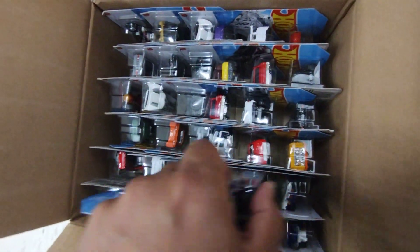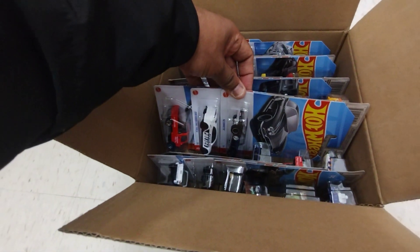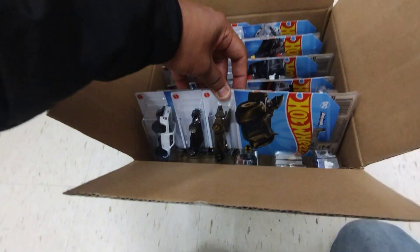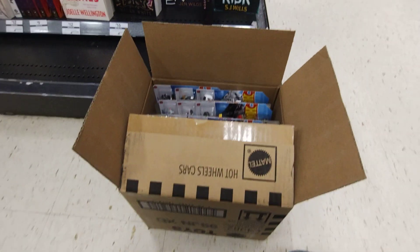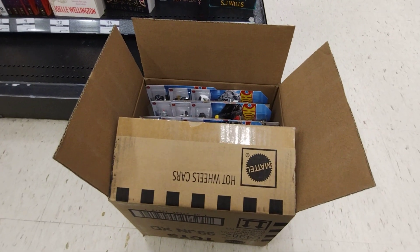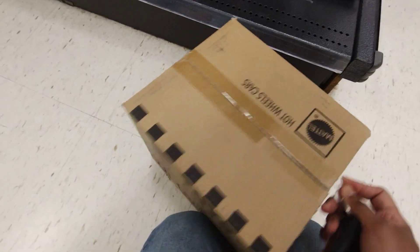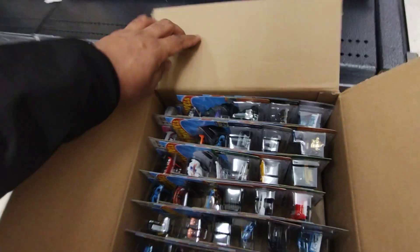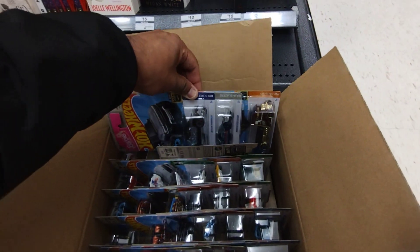Yeah, that's a regular. Yep, that's a super from this case. And then the Ryunasana truck. Alright, so this side there's nothing in there. I'll just flip the box one second. Opening the top side — pretty sure it's dead in the case, but let's see if we can find the treasure hunt.